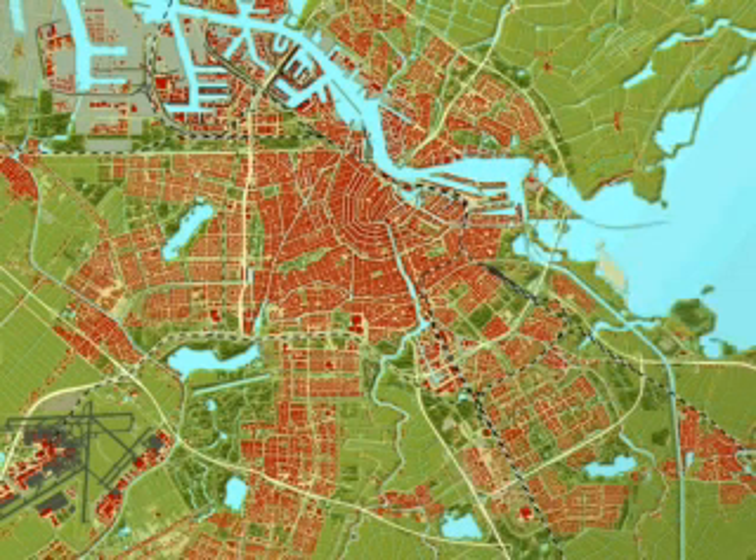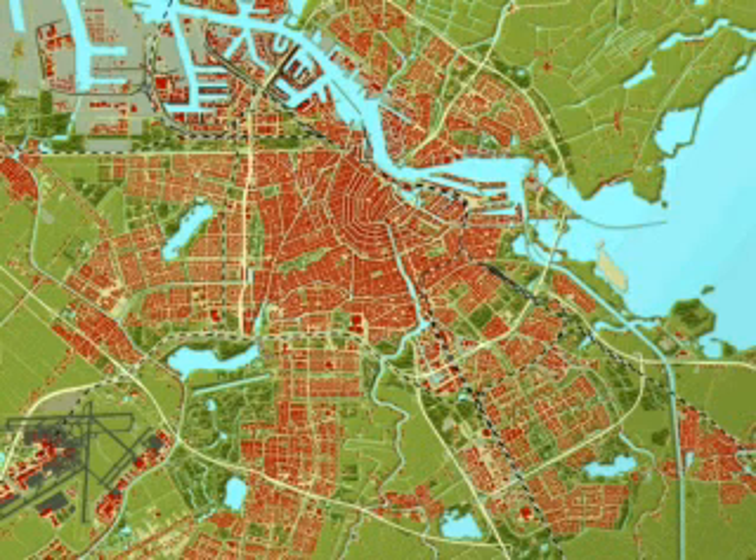The city is still growing, and work on its most recent new suburb, called Eiberg, was begun in the 1990s, with the actual creation of new land to carry Amsterdam's growth into yet another century.